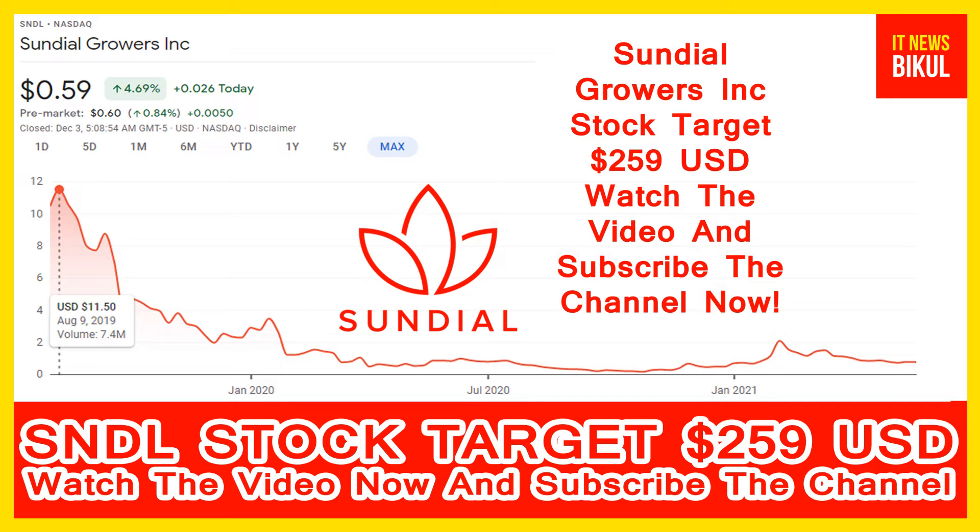The company offers its products under the Top Leaf, Sundial Cannabis, Palmetto and Grasslands brands. Sundial Growers Incorporation was incorporated in 2006 and is headquartered in Calgary, Canada. The company is related to the healthcare sector and is working in the pharmaceuticals industry. The number of employees working in this company is about 300.